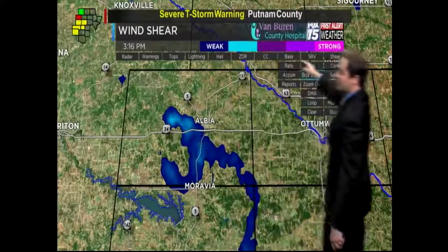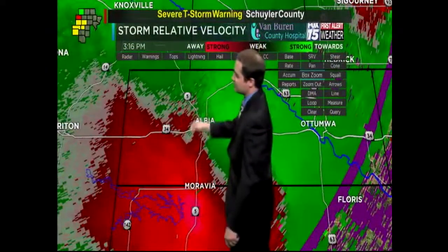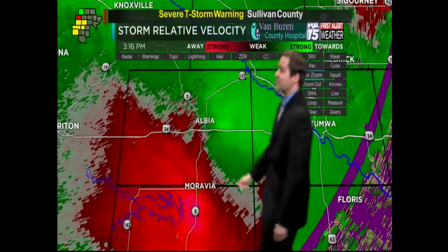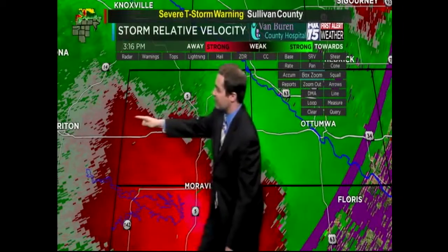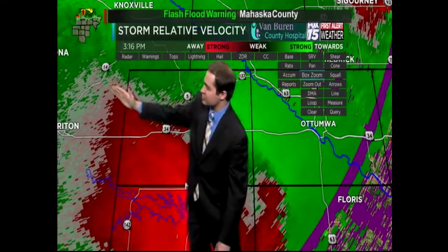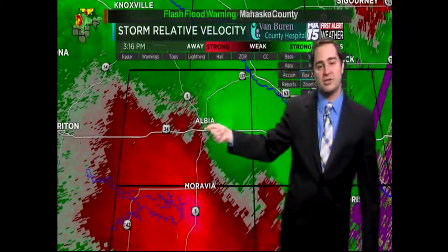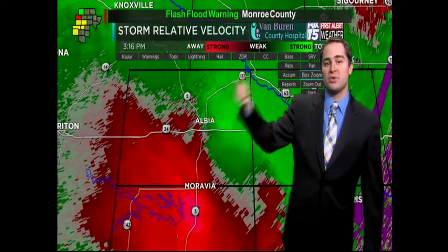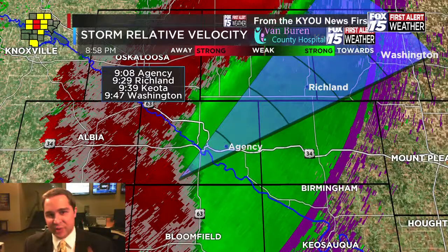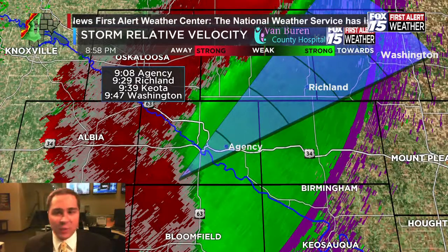Going back to the storm relative velocity product, that rotation is right in this area. The storm had initially looked like it was moving to the southeast, but it has been held up by storms to the south, causing it to come on a collision path with Albia — a repeat of what might have occurred last year. You're probably hearing tornado sirens in Ottumwa right now going off because a tornado warning is in effect.